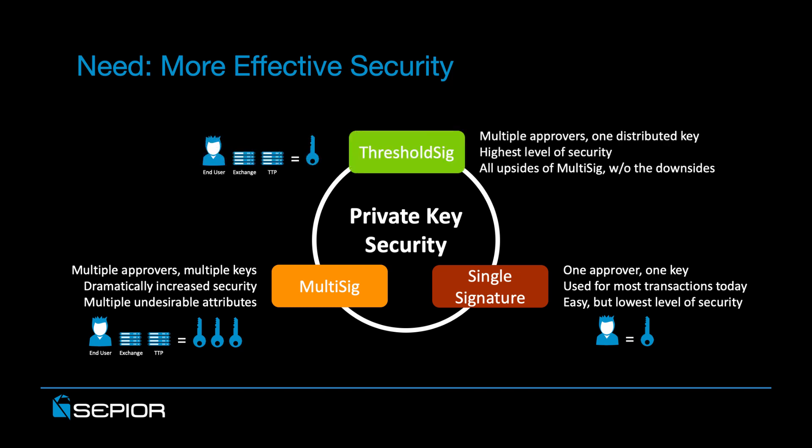Threshold signatures, or threshold sig, is a new alternative that's only recently become viable to implement. Similar to multi-sig, it supports multiple approvers, but it does this using one distributed key, which generates a single signature on the transaction record. Ultimately, threshold sig offers the highest level of security, because it provides all of the upsides of multi-sig without the downsides.